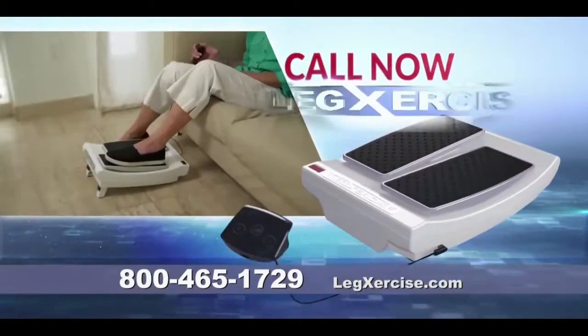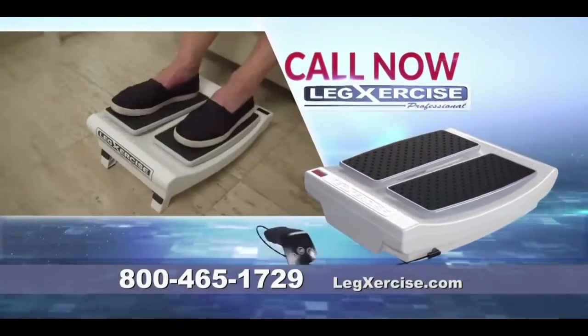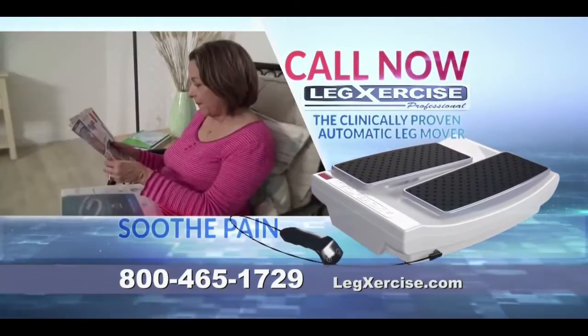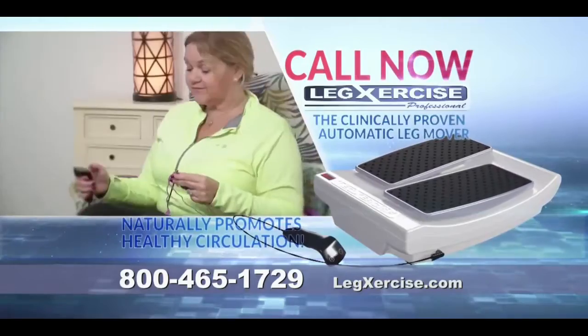Call right now and order your very own Legsercise Pro, the clinically proven automatic leg mover that soothes pain and naturally promotes healthy circulation. Call now.